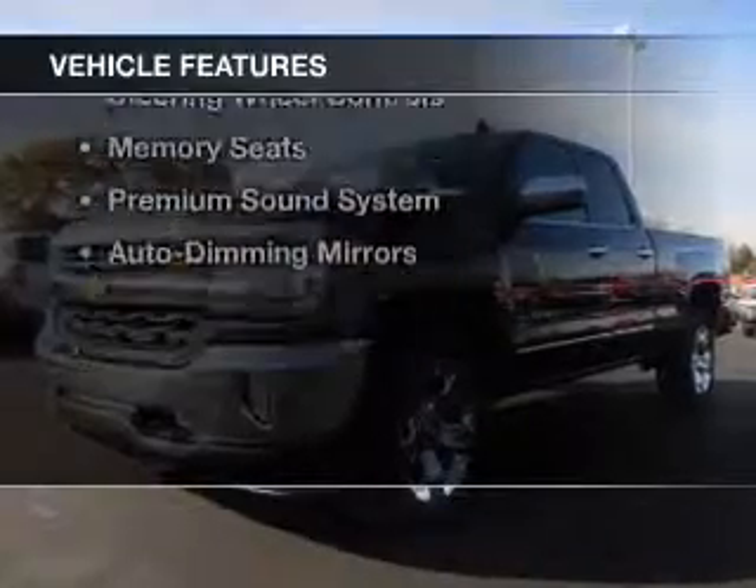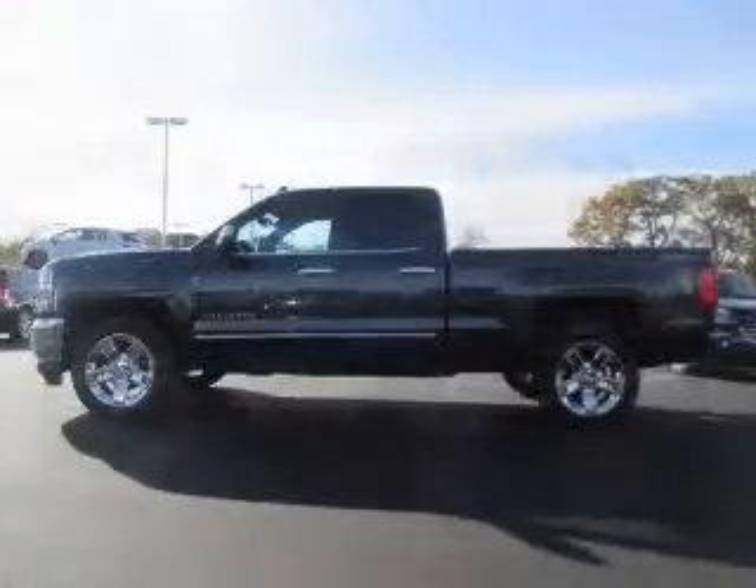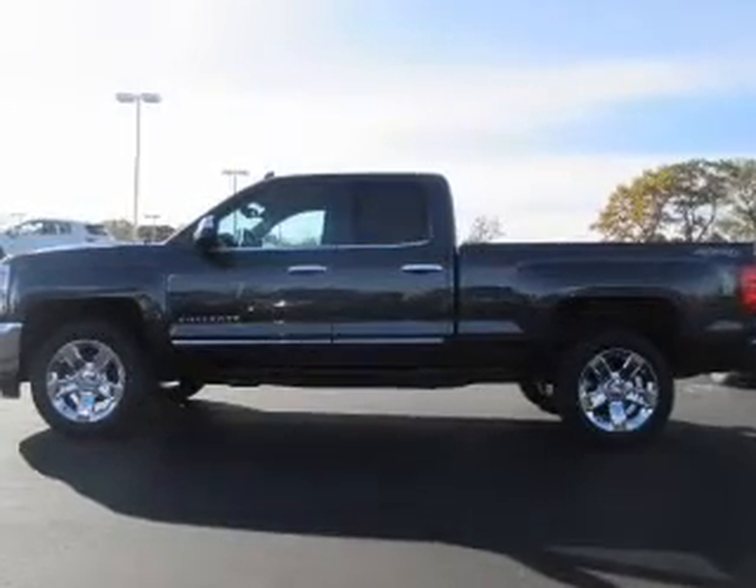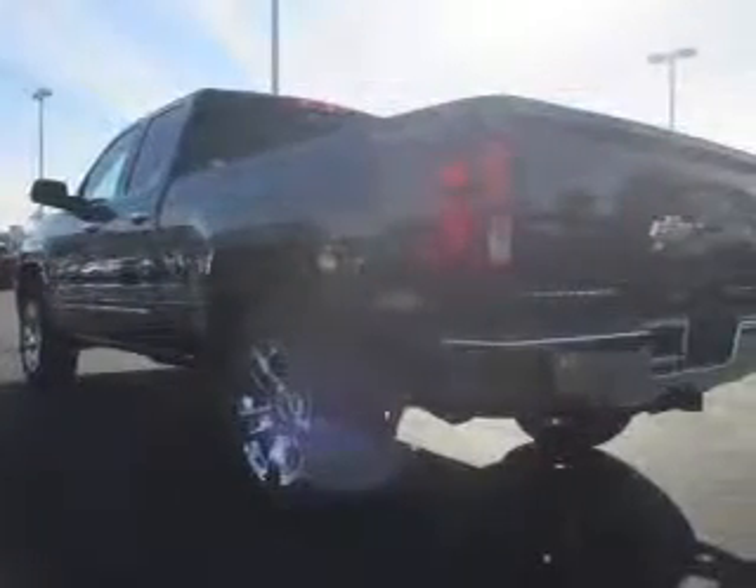The features include leather seats, heated seats, Bluetooth connectivity, satellite radio, digital radio, remote start, steering wheel controls, memory seats, and a premium sound system.